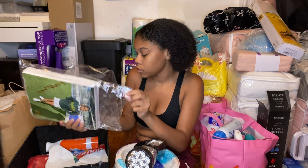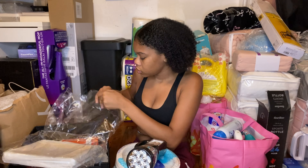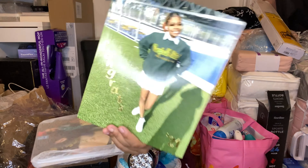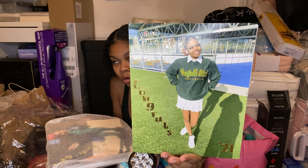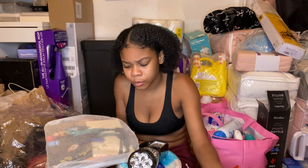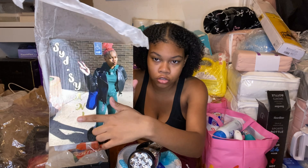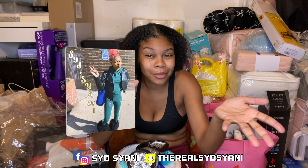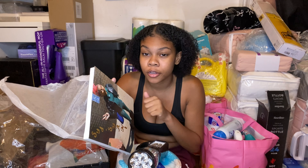This is actually a gift — two framed pictures of me. One says 'Congrats 2021' from my commitment day, and the other is one of my favorite pictures from when I had pink hair. It has my Instagram, Facebook, and TikTok handles on it. Since we're here — follow me everywhere, I'm on my way to 1K on Instagram.